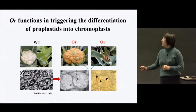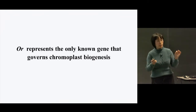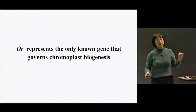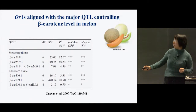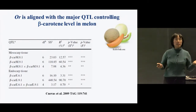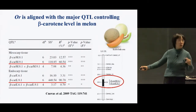Currently, OR still represents the only known gene that confers the conversion from proplastid into chromoplasts. The OR not only confers high-level beta-carotene accumulation in cauliflower, but it has also been shown to confer high-level beta-carotene accumulation in melon fruit. Work from Phil Simmons' group from Wisconsin showed that there are three QTLs controlling beta-carotene accumulation in melon fruit, but they couldn't find any single carotenoid gene associated with those QTLs; instead, they found that OR is aligned with the major QTL.